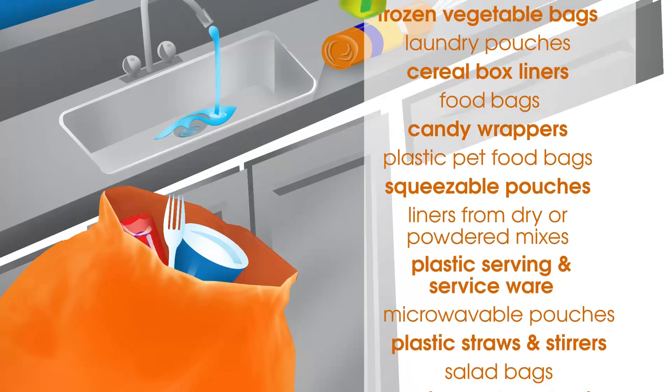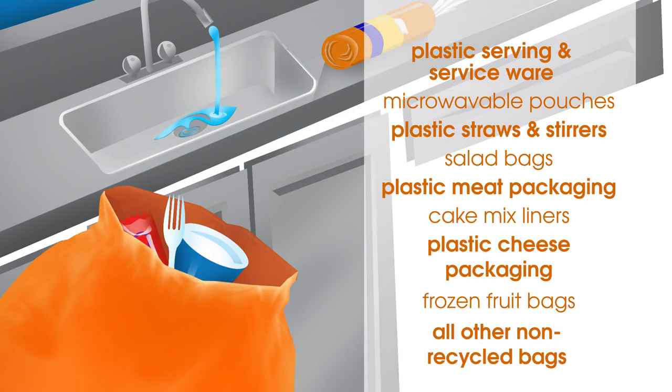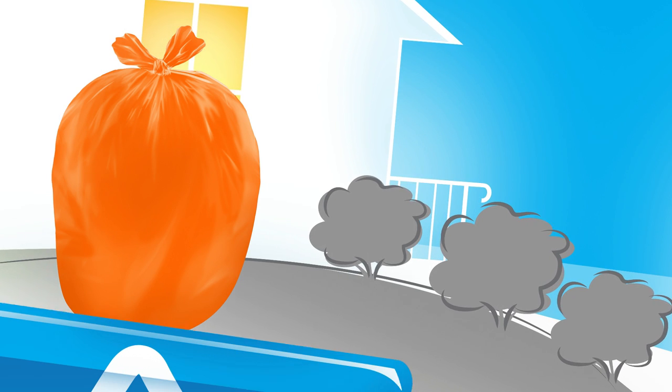Simply rinse the items clean and put them in the Hefty Energy Bag. Just remember: if it's plastic, if you don't bend it, bag it. When the bag is full, close it securely and drop it in your recycling bin and start filling a new bag.